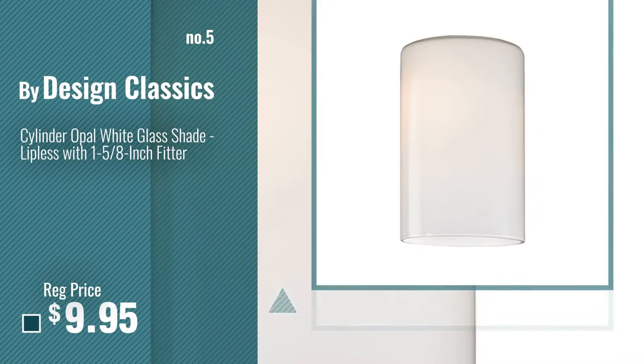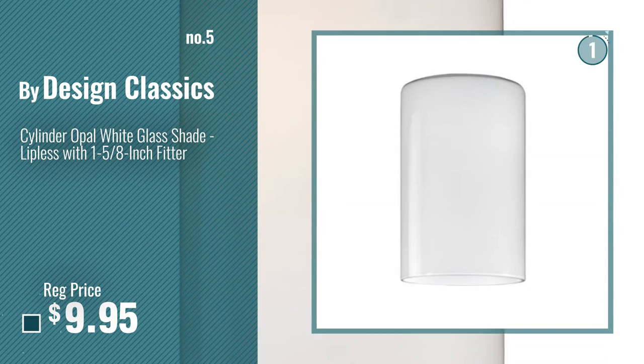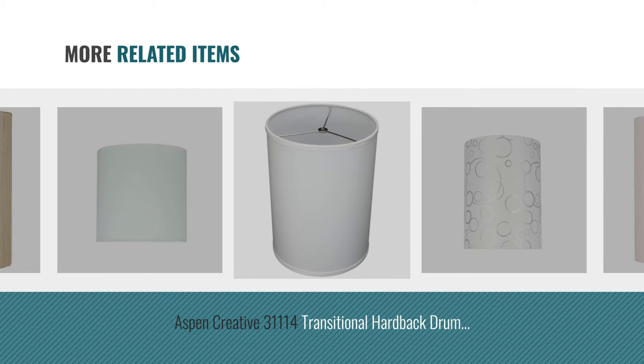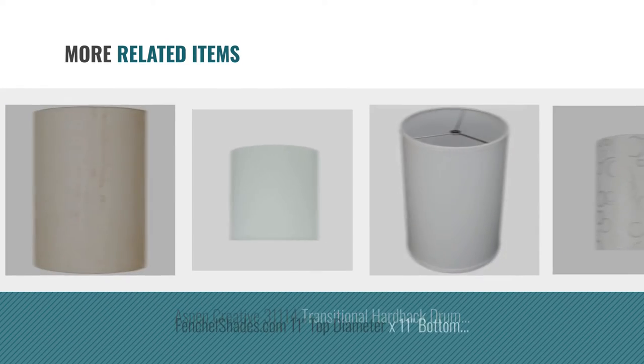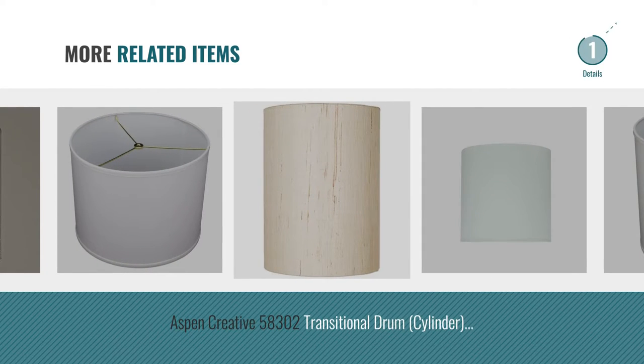Number 5, by Design Classics. And online deals for more great related products.